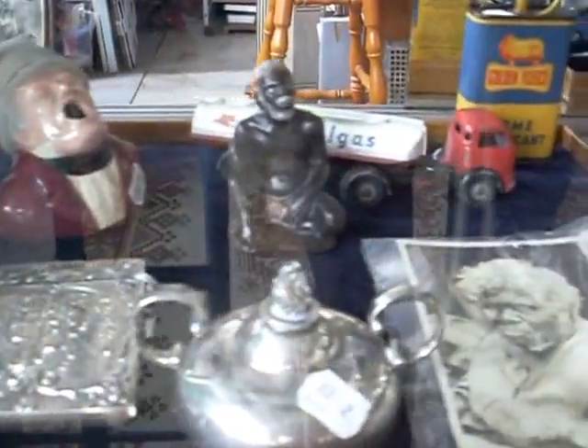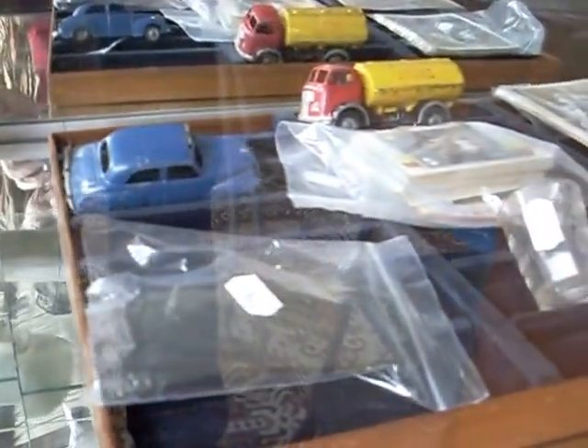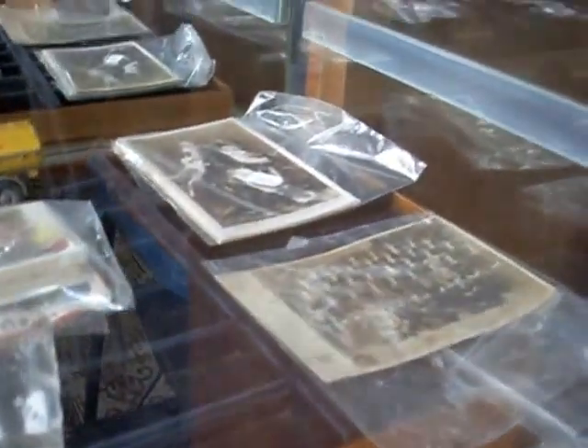Aloha everybody. Welcome to a quick little weekly walkabout. We've got a pretty amazing auction this week, the Australiana and Decorative Art Sale. One of the best auctions I think we've ever had. If we have a quick look around, I'll show you some pretty cool stuff.